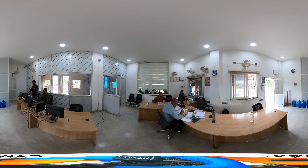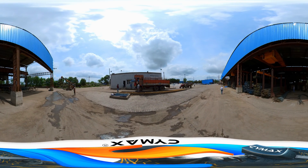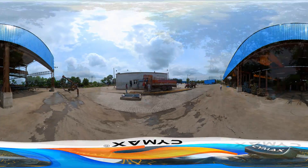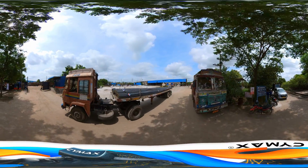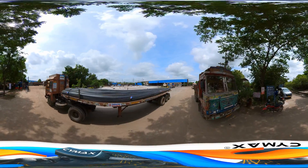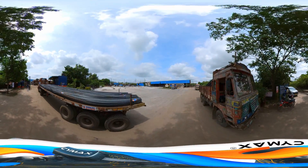The dispatch section monitors all outgoing products, which are transported using heavy-duty trucks. Finally, the high-quality Radha 550D LRF TMT bars are taken out to the market.